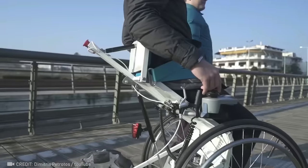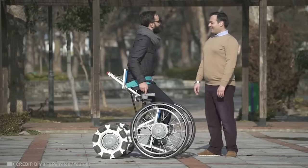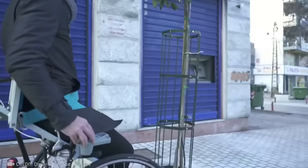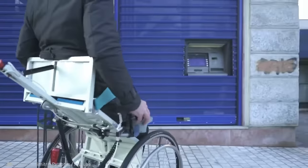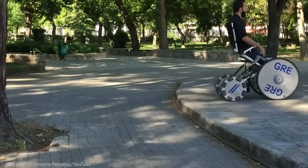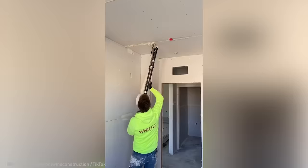By combining an exoskeleton with a wheelchair, people with disabilities can have more freedom and not feel inferior to anyone else. An automatic taper will do all the work in the blink of an eye.